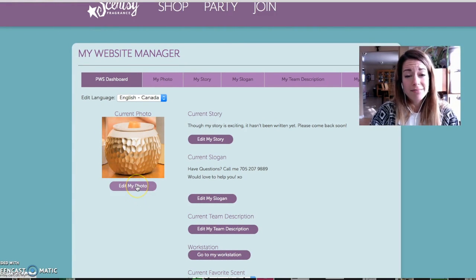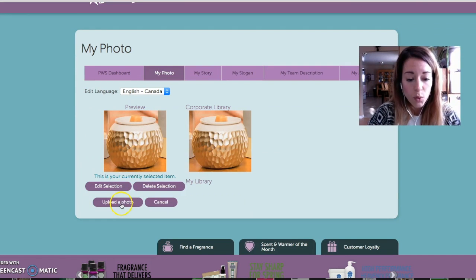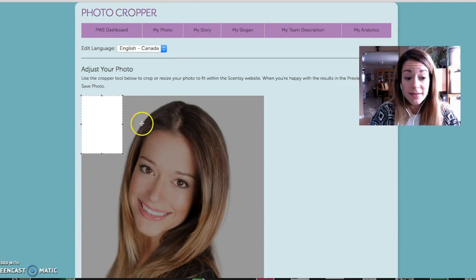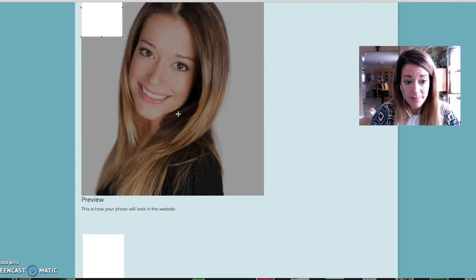You have this photo. We're going to need to update our photo because I am not a warmer. As much as this warmer is beautiful, we need to personalize this. So we're going to click on edit my photo. We're going to click on upload a photo and find a photo that you want to have. This photo is not going to work out, so I'm going to want to adjust my photo.